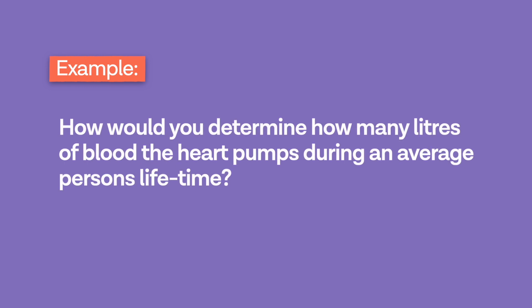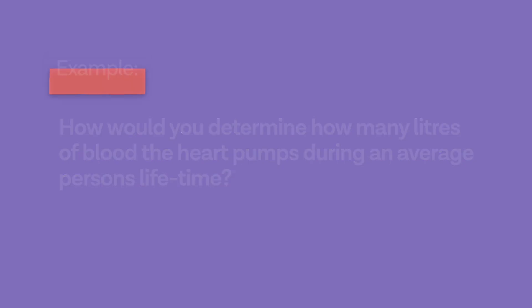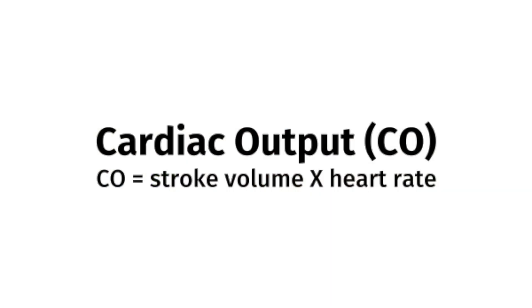You might expect typical interview questions, but here is an example of a model question you might get: 'How would you determine how many liters of blood the heart pumps during an average person's lifetime?' Points to consider include the formula for cardiac output per minute, which is heart rate multiplied by stroke volume, where stroke volume is the volume of blood pumped out of the heart's left ventricle during each systolic contraction. The average stroke volume of a 70 kg male is 70 mls, and the average lifespan is about 80 years — so you can calculate from there. They can also ask follow-up questions, so be prepared for those.